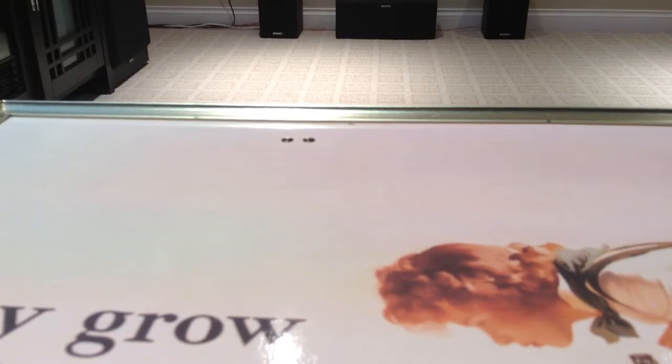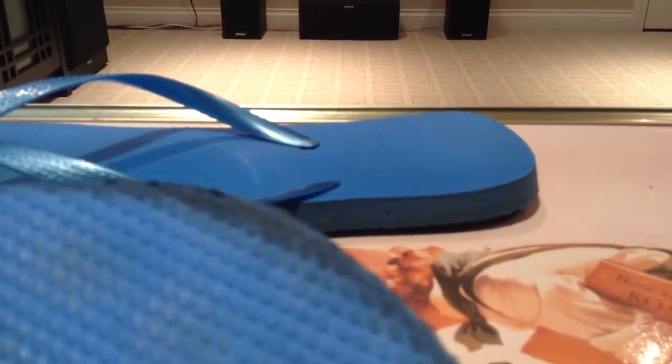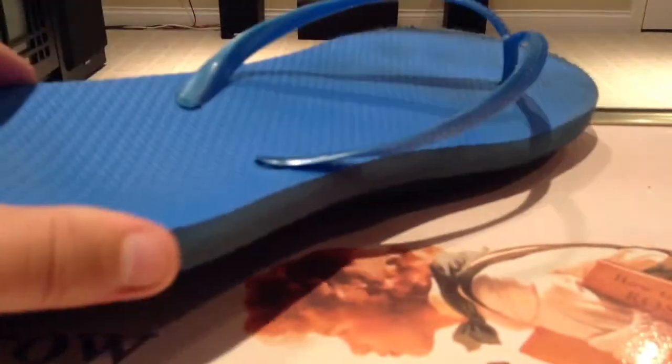Here are these blue slip-on shoes — these are from the Dollar Tree, they're $1.25 at my local Dollar Tree. They're pretty scuffed up after I went camping and stuff.